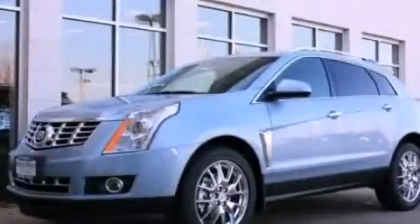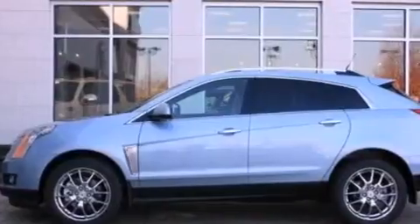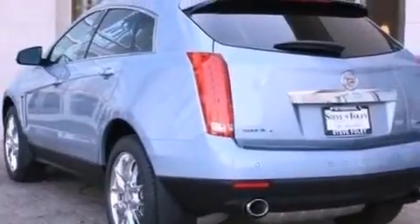This is a brand new 2013 Cadillac SRX, a drive in shape that provides endless luxury. It has a 3.6 liter 6-cylinder engine and an automatic transmission.